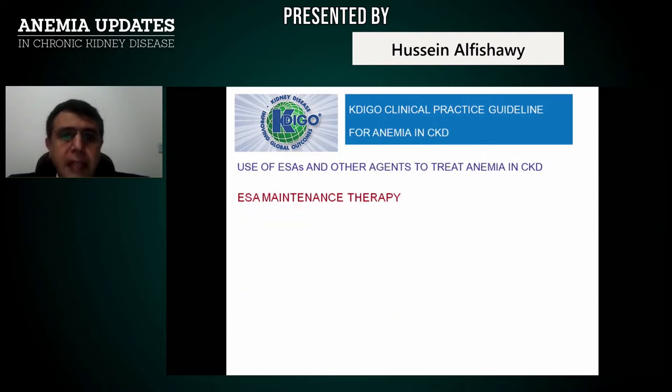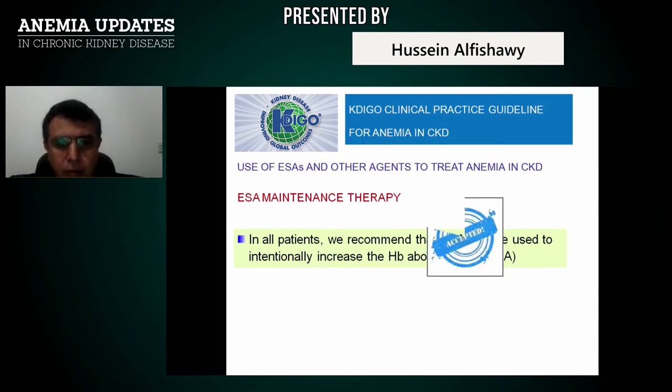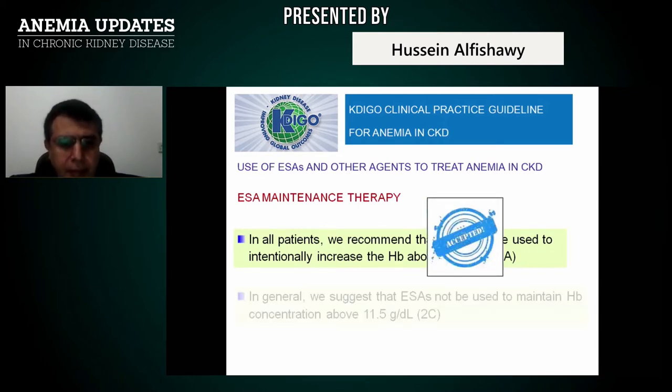Regarding ESA maintenance therapy targets: in all patients, we recommend that ESA not be used to intentionally increase hemoglobin above 13 g/dL, because above 13 you will have complications such as thrombotic events, stroke, MI, and others. This is totally accepted.